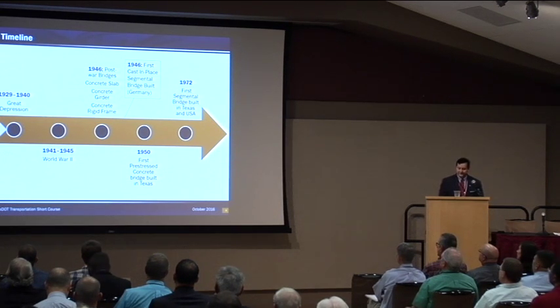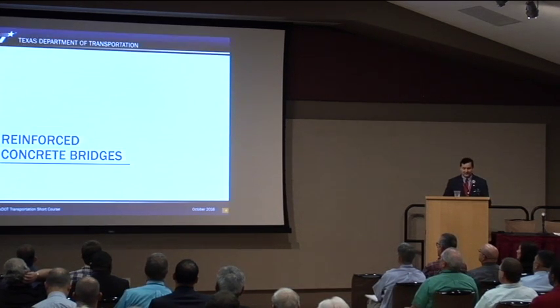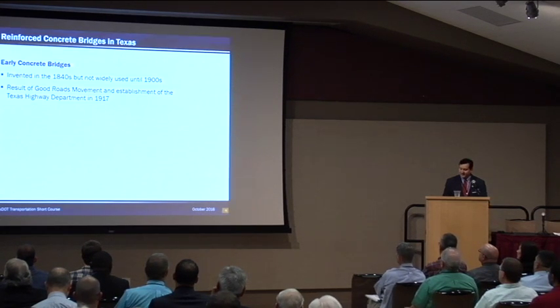Some of the other notable reinforced concrete bridges — such as concrete slab, concrete girder, and concrete rigid frames — most of those were post-World War II. We'll talk about the evolution in terms of the impact that World War II had. Reinforced concrete bridges are the first type of concrete bridge that we did. Reinforced concrete was invented in the 1840s but not widely used until the 1900s.